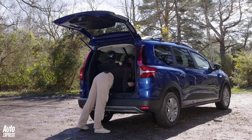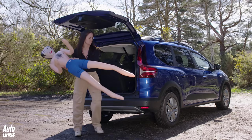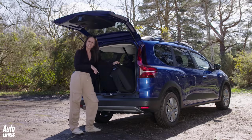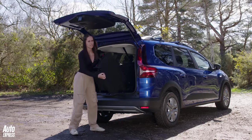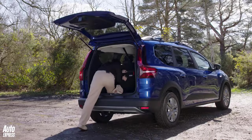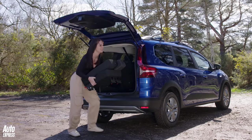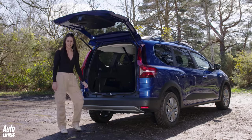Each of the rear seats weighs 10 kilos, so it won't be easy for everyone — though I'm making it look really easy. With the seats fully removed, you get 699 litres of space. Ta-da!